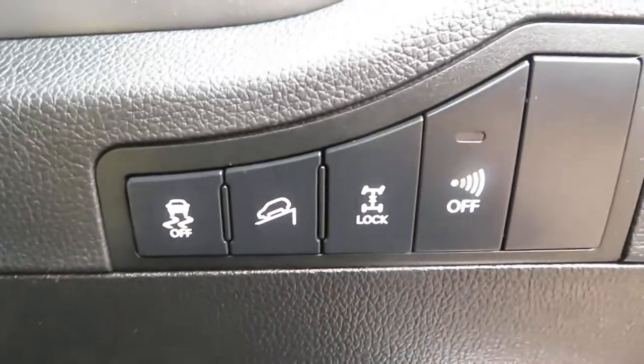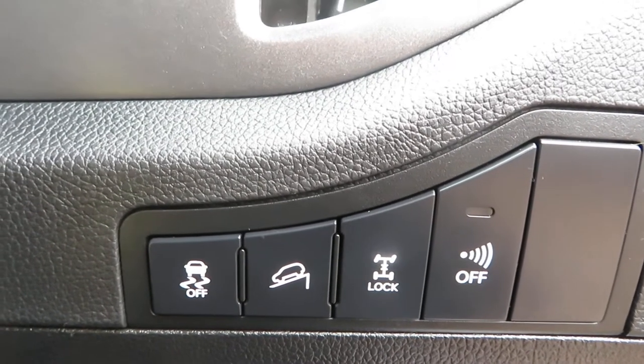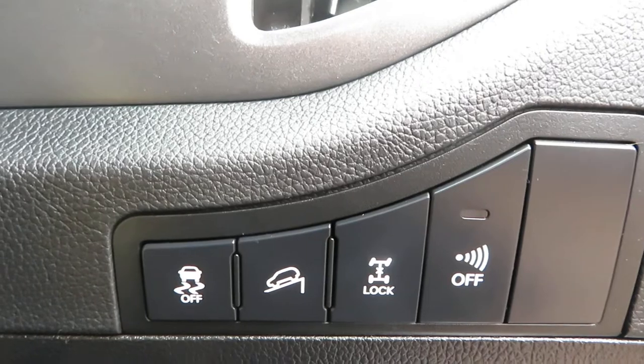On the front at the bottom of the dash you've got traction control, hill assist, and your four wheel lock. The four wheel lock will come off at 32 miles per hour — once you hit 32 it disengages and goes back to normal drive.